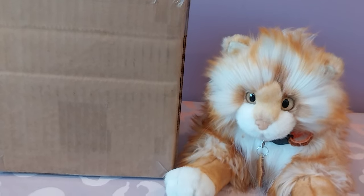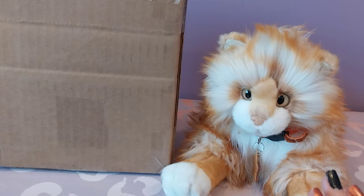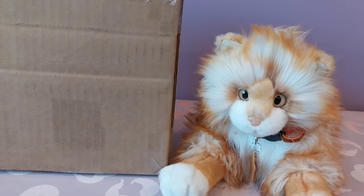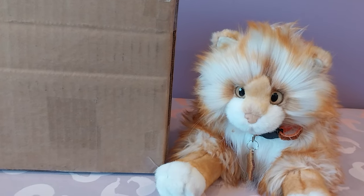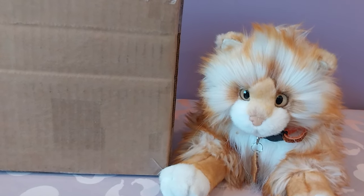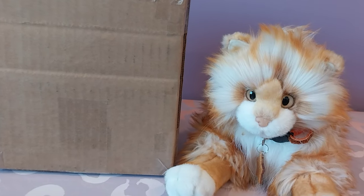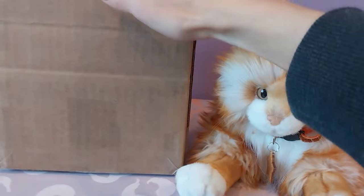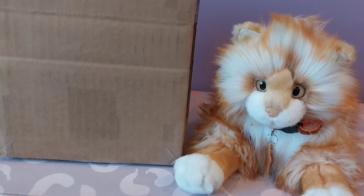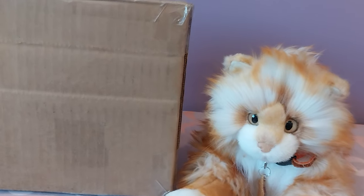For a little bit of background before I get started: an incredibly talented plush maker on Instagram by the name of Frisetta Toys approached me a few months ago about a plush that I had for trade and offered to make me a custom kitty in exchange for it. I would have had to have been a fool to pass up an offer like that, so today is the day that I finally get to welcome my beautiful kitty home.